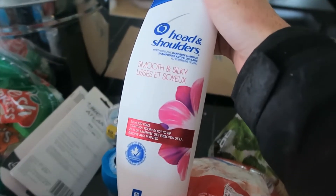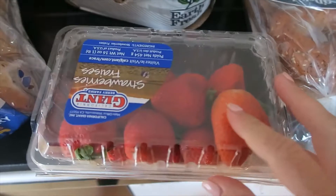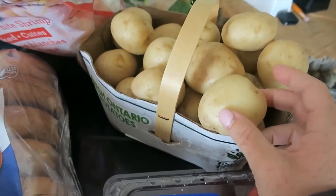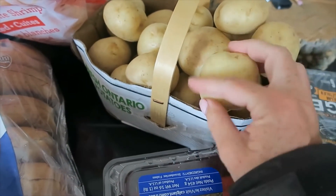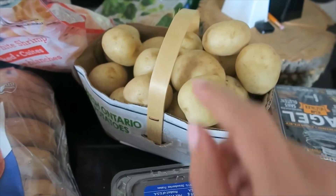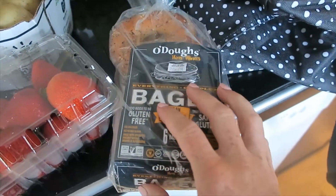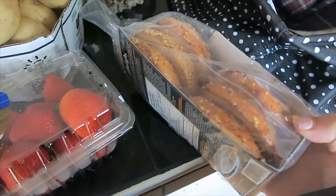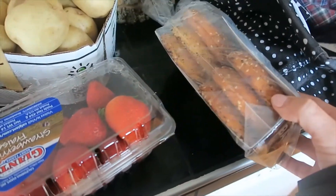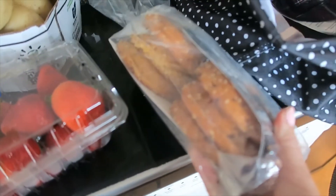I got some Head and Shoulders Smooth and Silky because I need a new shampoo. Two packs of gum for Derek's car. I got some strawberries — I was going to make a chicken salad today but I forgot to get chicken so I'll just eat the strawberries. I got this little bag of potatoes because it looked really cute, like farm fresh. I got my Odo's everything bagels. I just remembered I had a list and didn't even look at it — very interesting. Anyways, the bagels are good, love them.